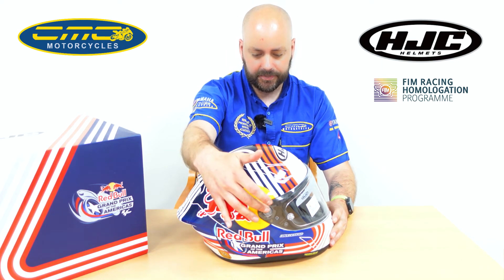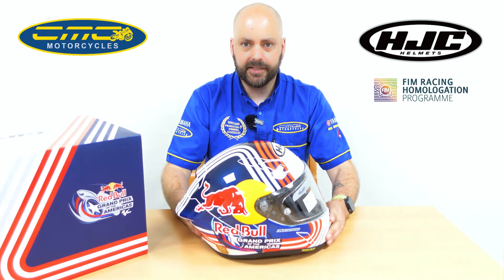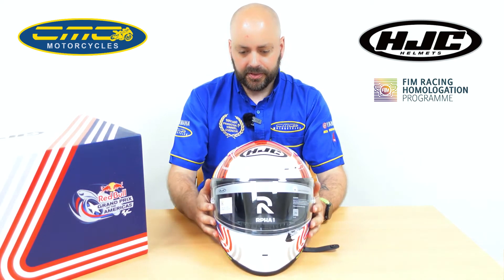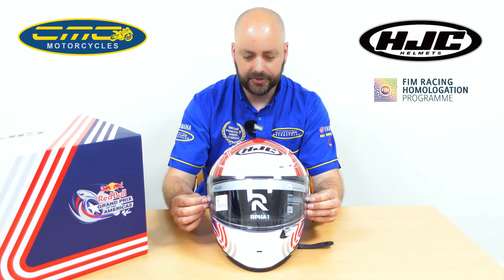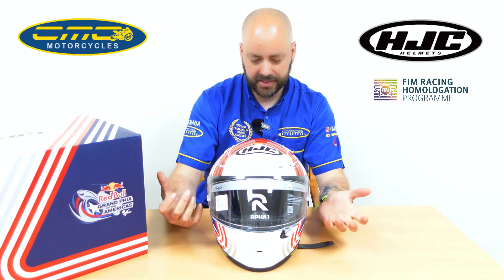On the visor system here, it's using a quick release screw system so you can swap out your visors nice and fast. When you come to the front of the helmet, you're getting a pin lock post. Inside the box you're going to get a set of tear offs, so if you're doing some track days and it's raining, you put the tear offs on and they can whip off nice and fast.